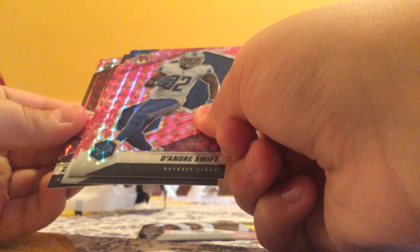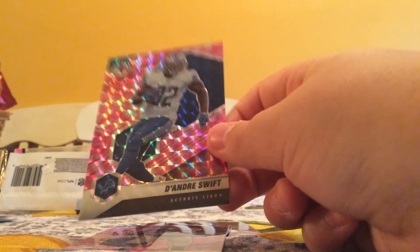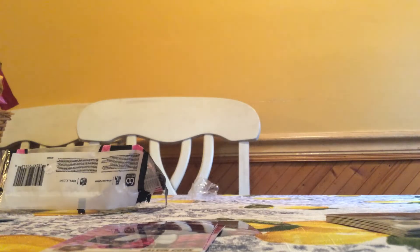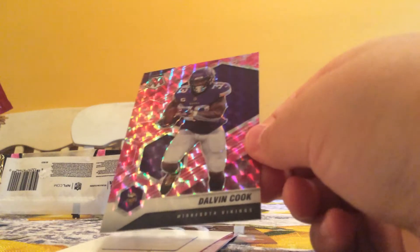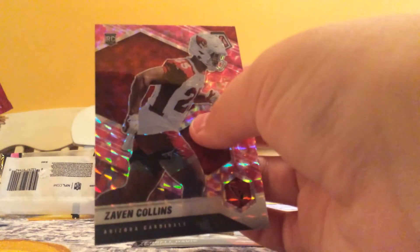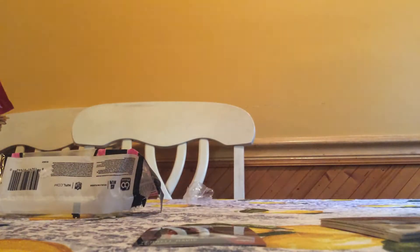I also have a Bowman Megabox that we'll open in another video. DeAndre Swift. Dalvin Cook, pink caramel. And for the Cardinals, Zaven Collins, pink. Put that in a top loader.